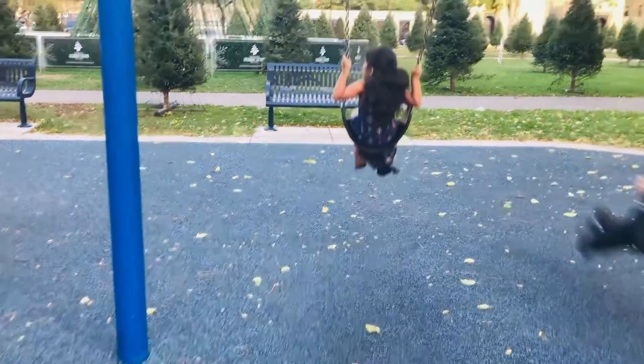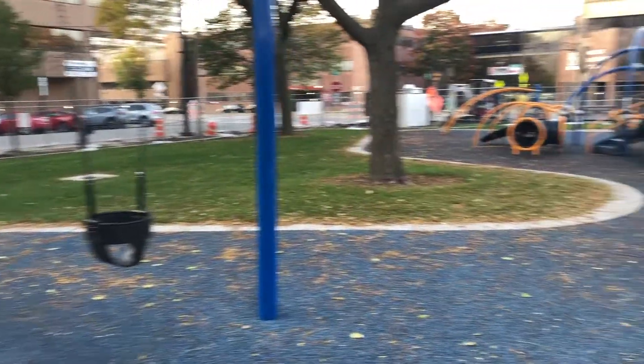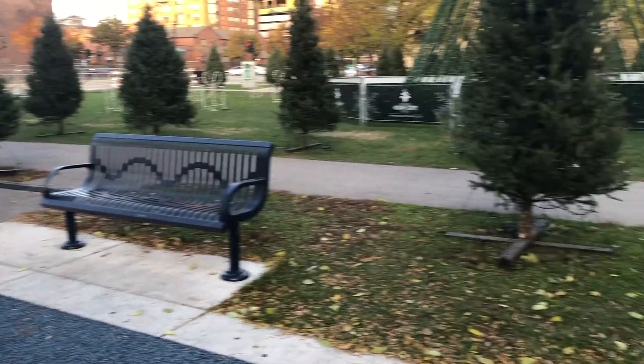This is my favorite thing to do in the park. That is swing. Enjoy my video. And keep loving me. Bye.